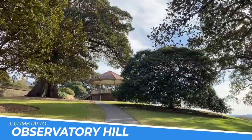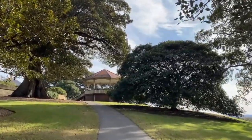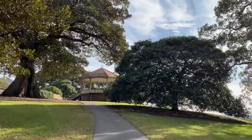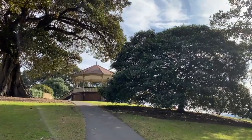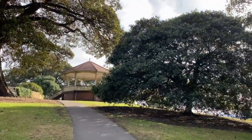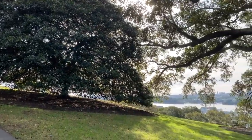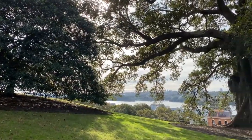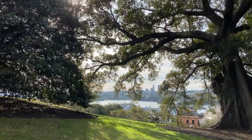Number 3: Climb Up to Observatory Hill. From the top of the hill, you can enjoy breathtaking panoramic views of the Sydney Harbour Bridge, the Opera House, and the city skyline. It's a perfect spot to relax and have a picnic while taking in the stunning views. The hill is also home to an observatory and a sundial that adds to the charm of the place.